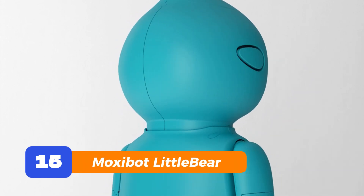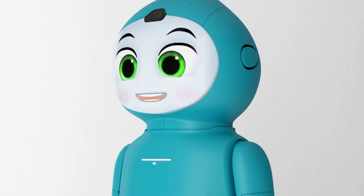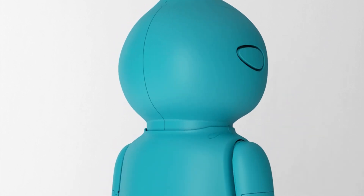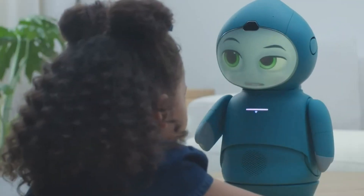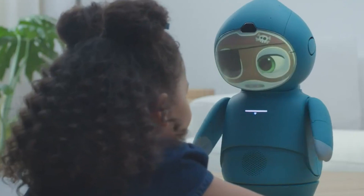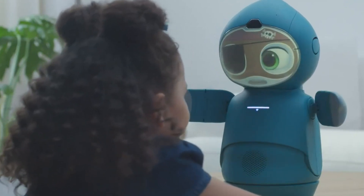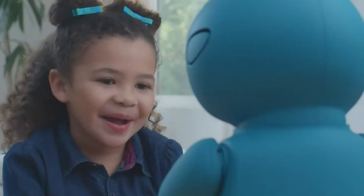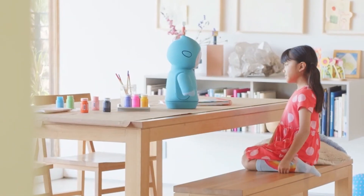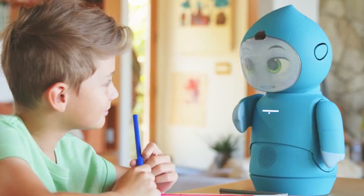Number 15: Moxie Bot Little Bear. And finally, let's end with the cutest one of all. Moxie Bot Little Bear is a teddy bear that talks, reacts, and even shows emotion. Designed for kids, but secretly loved by adults too. This bear can tell stories, sing songs, and be a comforting little buddy when screens get too overwhelming. It's the kind of robot that doesn't just beep and blink — it feels like it cares.